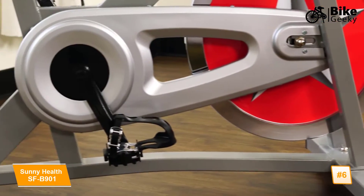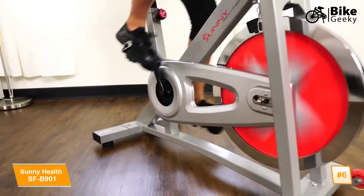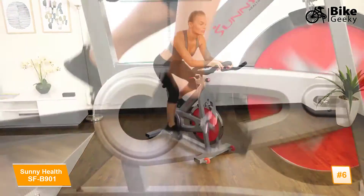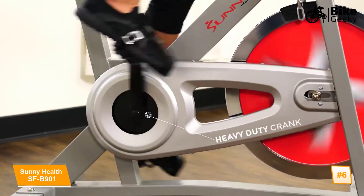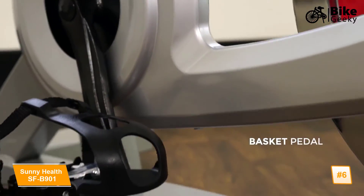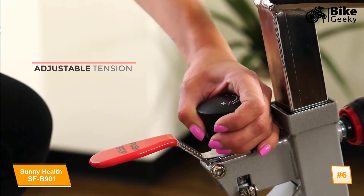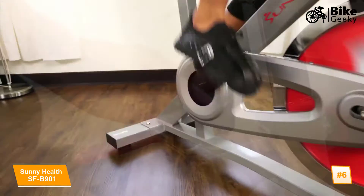The chain drive will give you a smooth, high-quality ride resembling that of an outdoor bike. The heavy-duty crank system makes every pedal stroke seamless and efficient. Pedals are equipped with toe cages to keep your foot in position while pedaling. Turn up the resistance with the micro-tension knob.